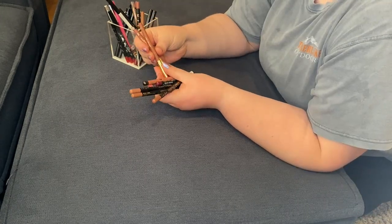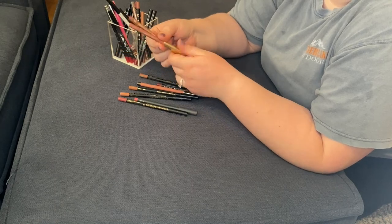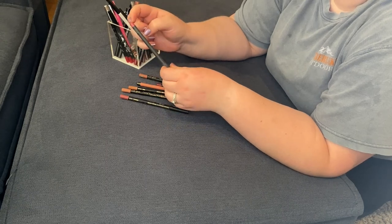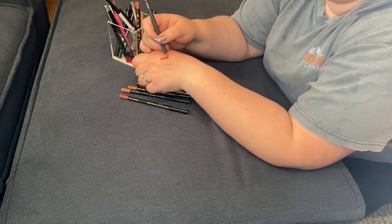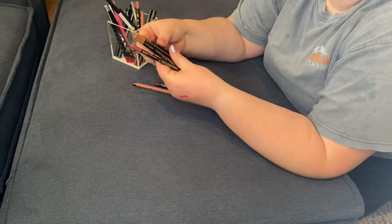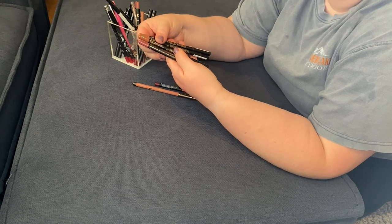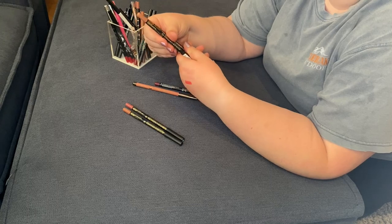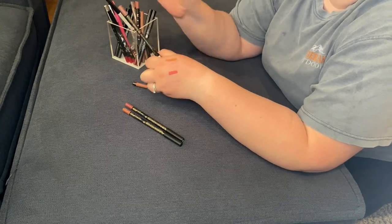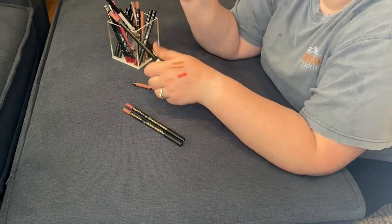I'm also going to keep both of my Milani Color Statement lip liner pencils — shades All Natural and Nude. We'll finish these until they're little nubbins. Also keeping my Bite Beauty lip pencil in shade 64 — I know they don't make these anymore, but this is just such a pretty pink and works with every pink that I have. I'm also going to be keeping my LA Girl lip liners in the shades Sugar and Spice and Blushing. As far as Flesh and Bear go, I'm going to get rid of Bear and keep Flesh for now.